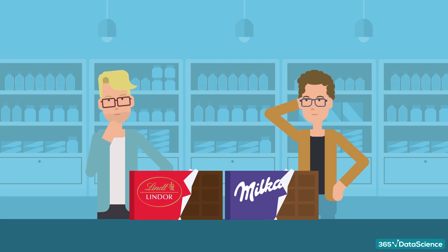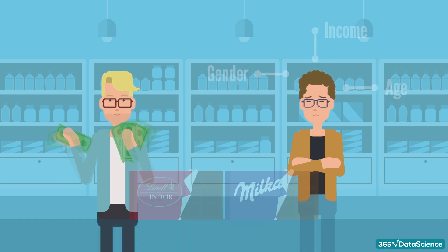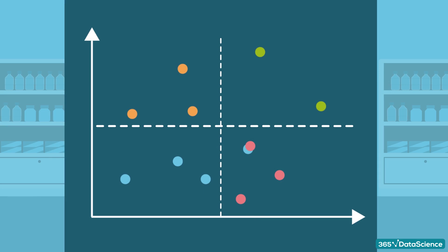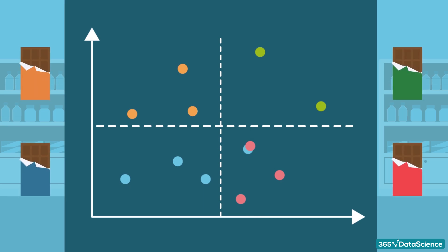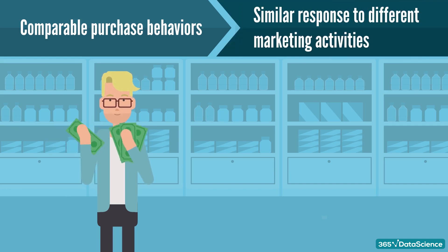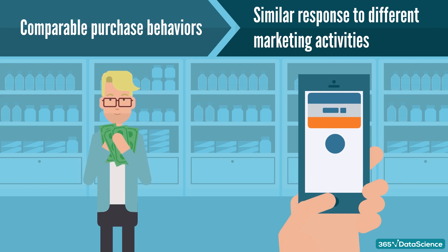For example, not everyone likes the same brand of chocolate candy bars, and not everyone can afford the same brand of chocolate. However, based on certain characteristics like income, age, and gender, we could divide our customers into segments where each segment prefers a certain type of chocolate. Marketers make the case that taste or spending habits are not the only behavioral features that can be generalized for a segment — people within the same segment may also respond in the same way to different marketing activities, such as TV advertising, online advertising, and promotions. Moreover, individuals from different segments may respond differently to each of these activities.